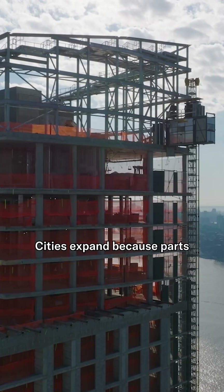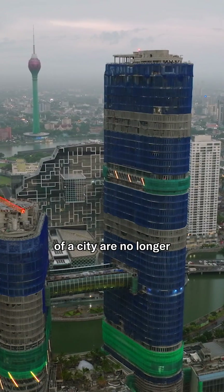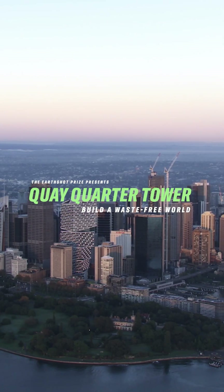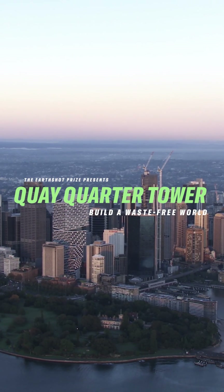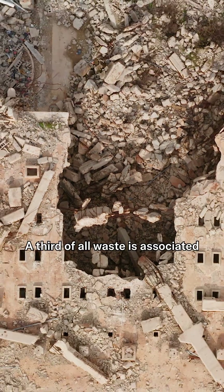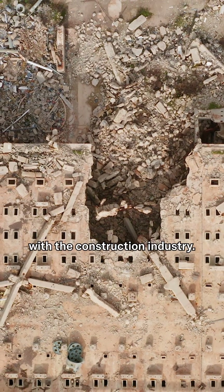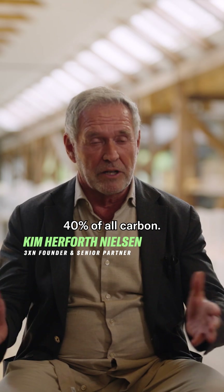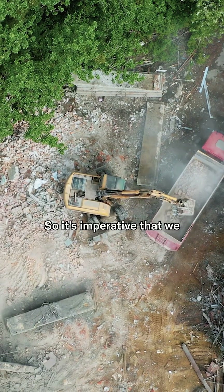Cities expand because parts of a city are no longer considered commercially viable. A third of all waste is associated with the construction industry. The building industry stands for between 30 and 40 percent of all carbon, so it's imperative that we actually reduce our carbon footprint as much as possible.